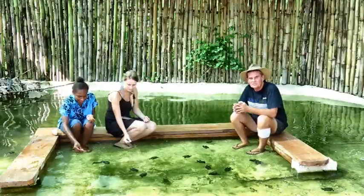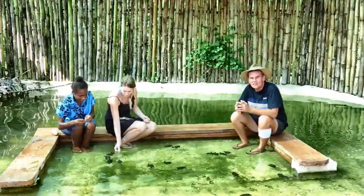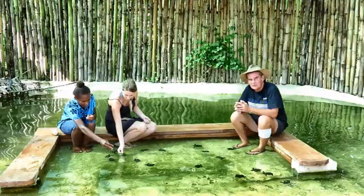My name's Ian from Vanuatu Zoological, and we're a wildlife rehabilitation and educational center here in Port Vila, Vanuatu.